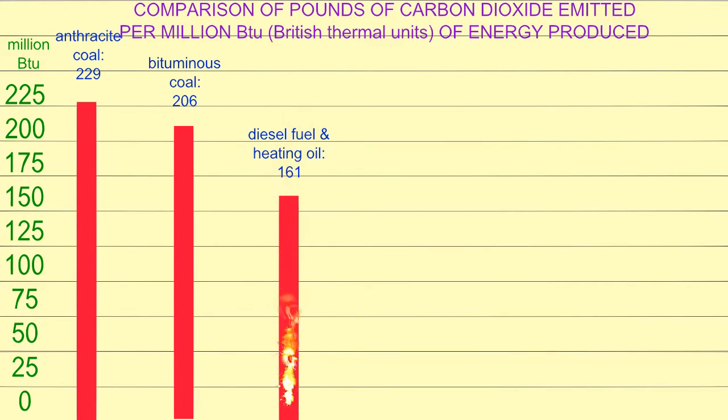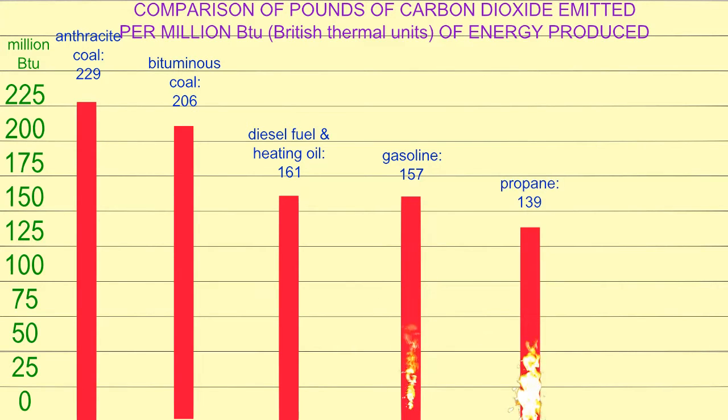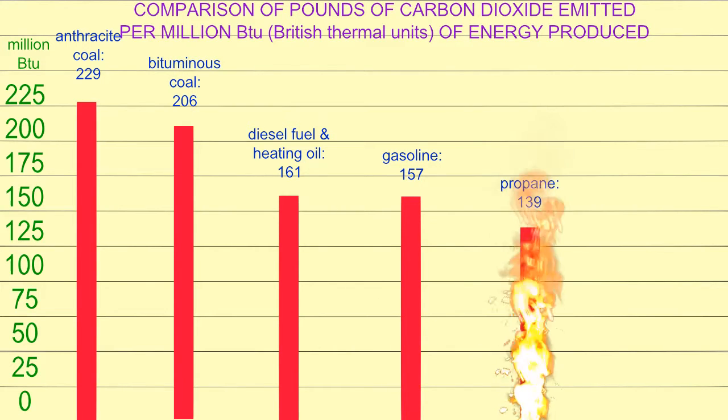Diesel fuel and heating oil produce 161 pounds of carbon dioxide for the same amount of energy. Gasoline produces 157 pounds. Propane produces 139 pounds.